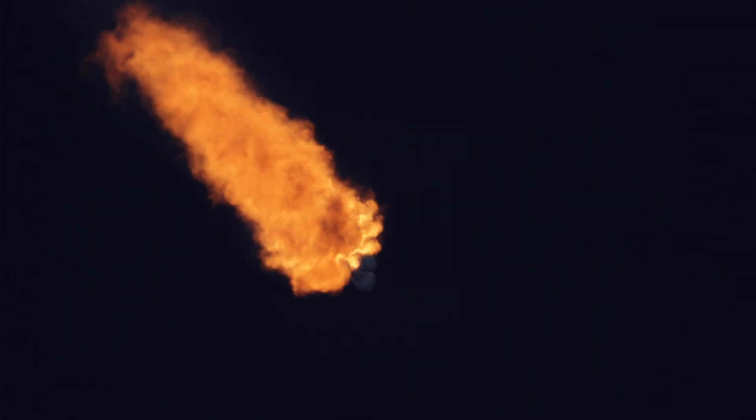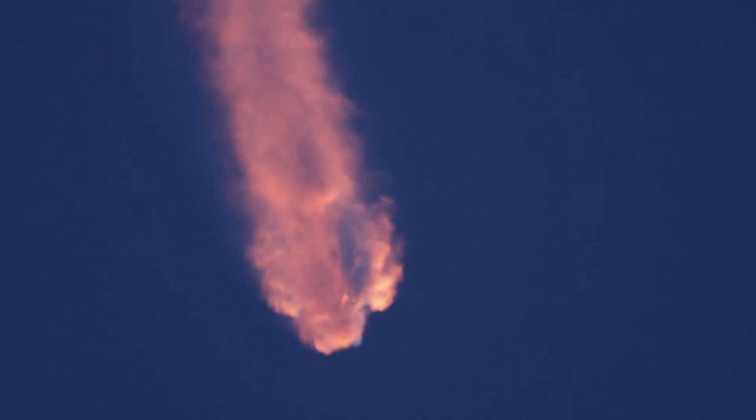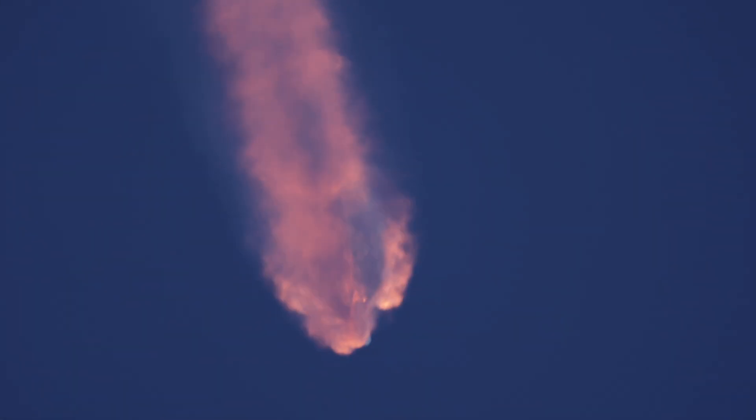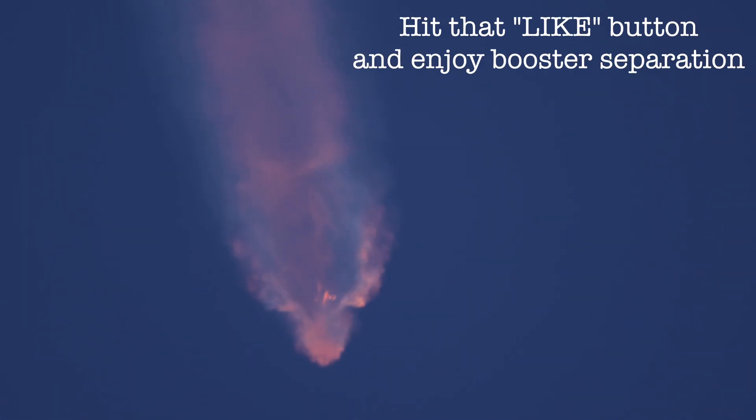We're coming up on a few different events in rapid succession. At T-plus two minutes and 25 seconds, the side booster engines will cut off for BECO. They will separate three seconds later. The side booster boostback burn begins at T-plus two minutes and 44 seconds, concluding at T-plus three minutes and 53 seconds. First stage center core cutoff for MECO just before the four-minute mark at T-plus three minutes 56 seconds, followed by stage separation, and then the start of the Merlin Vacuum engine on the upper stage at T-plus four minutes and six seconds.